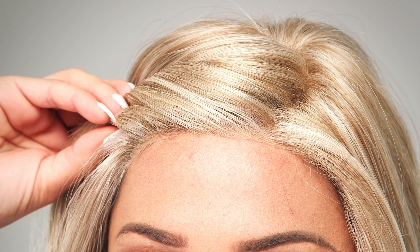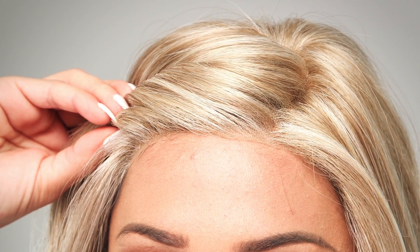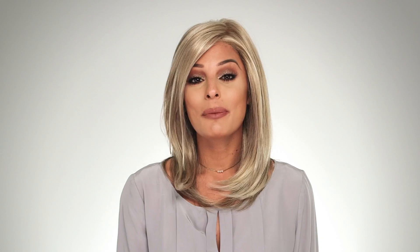This petite size wig has an impeccable ear-to-ear extended lace front for that natural hairline at the front. The premium synthetic fiber used to create the Ellen Villa Affair mimics the appearance, feel, and movement of your own natural bio hair.